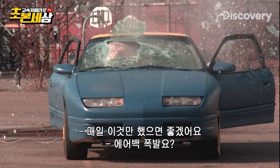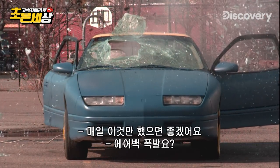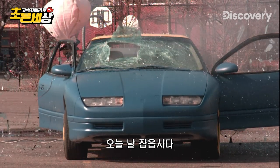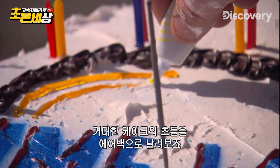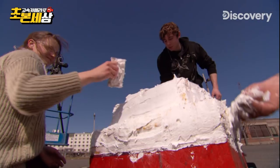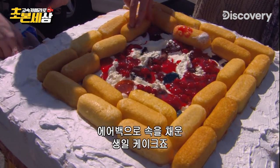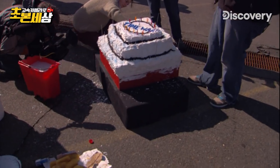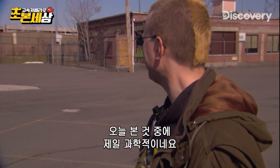I wish every day could be blow-up-with-airbag day. Well, boys, today's your lucky day. Because later, we'll use airbags to blow out the candles on giant birthday cakes. It's golden sponge cake — a birthday cake with a creamy airbag filling. This is the most scientific thing I've seen all day.